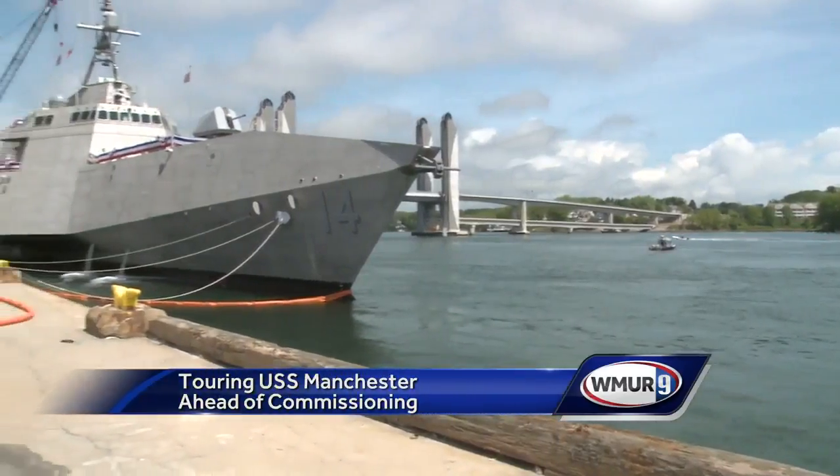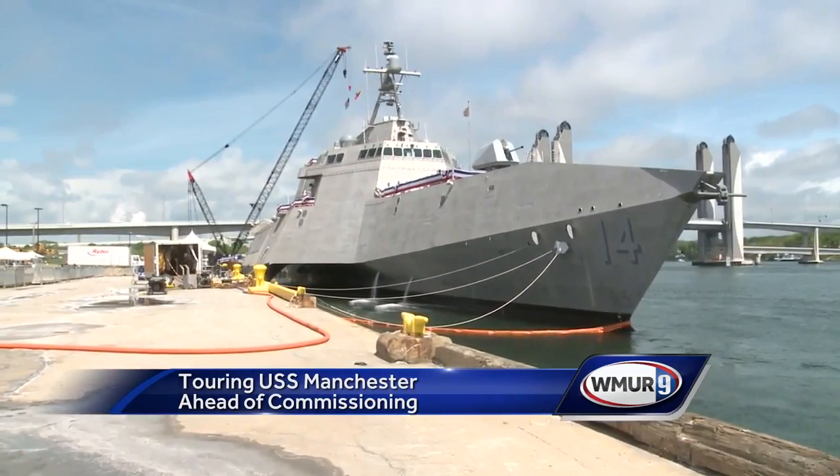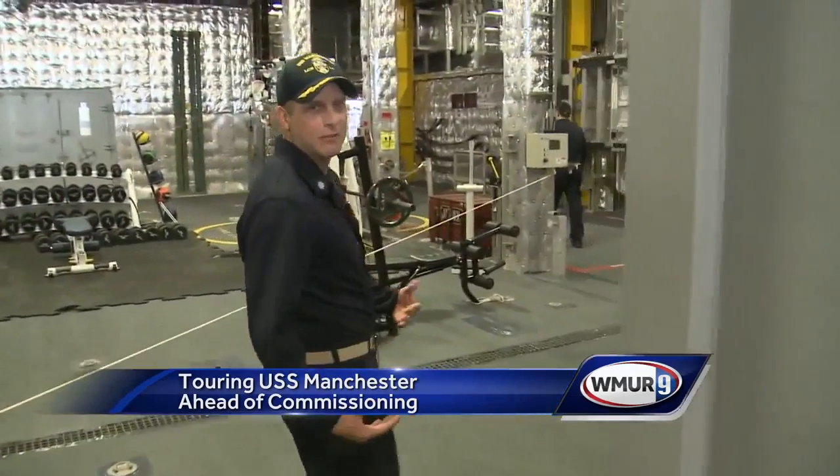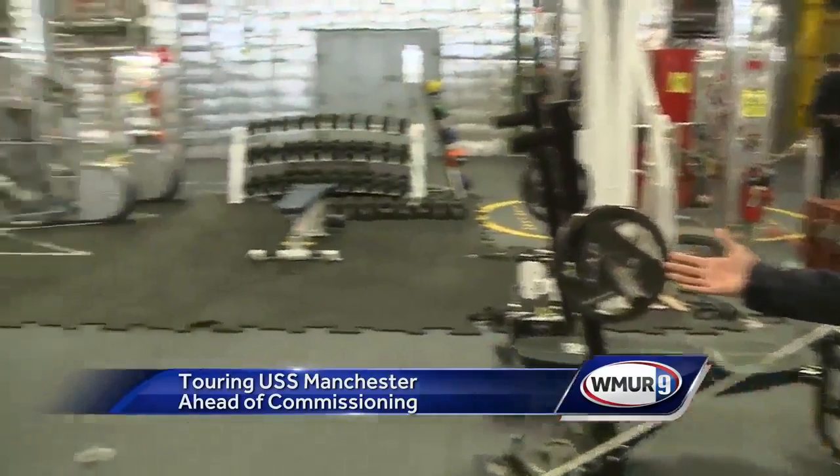Docked at the State Pier in Portsmouth, the USS Manchester is a 420-foot-long, state-of-the-art warship. The other great thing about having lots of room, which a lot of ships don't have, is we have room for a pretty big gym.